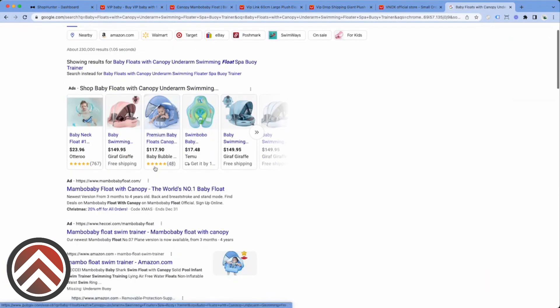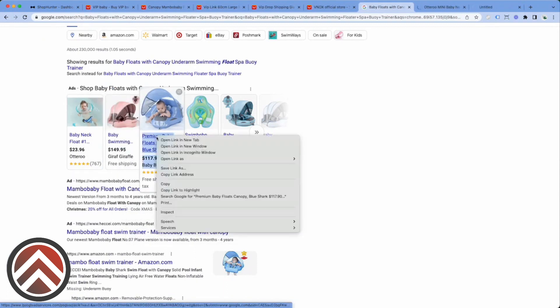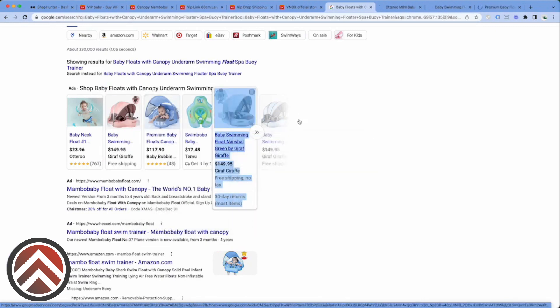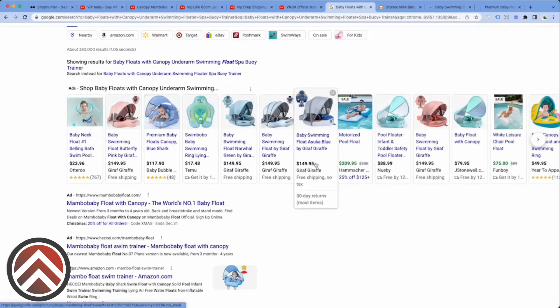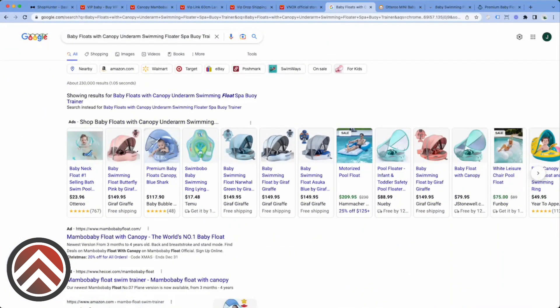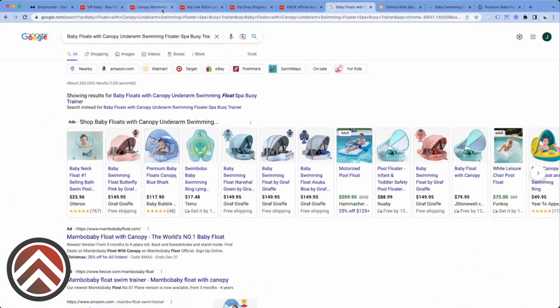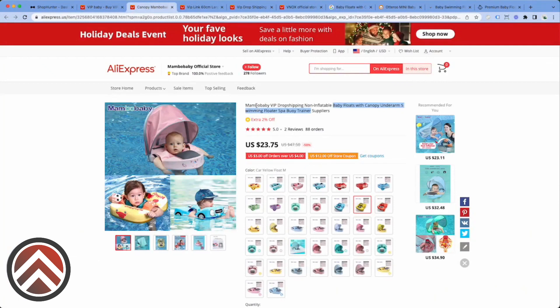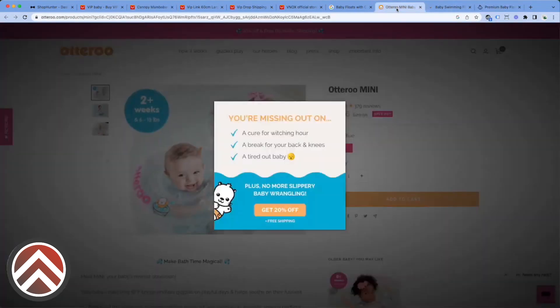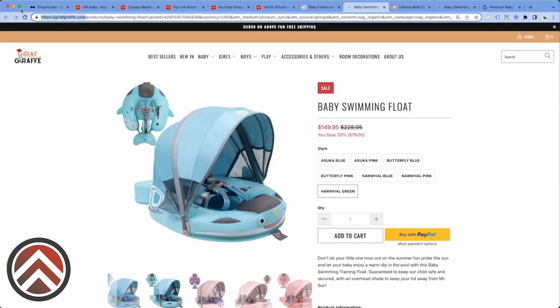Here we go. Breaking into the baby niche. I'm going to open up a few of these so we can track them. These guys are going pretty hard — you can see multiple advertisements. That's usually a good sign. And look, they're not even using their brand on here — they're just reselling this from AliExpress. Automatically, since 'Giraffe Giraffe' is going for it pretty hard, I want to track their site. That's a good sign to me. So I'm going to load it up and add a new tag so I can sort these — we're going to tag it 'baby.'